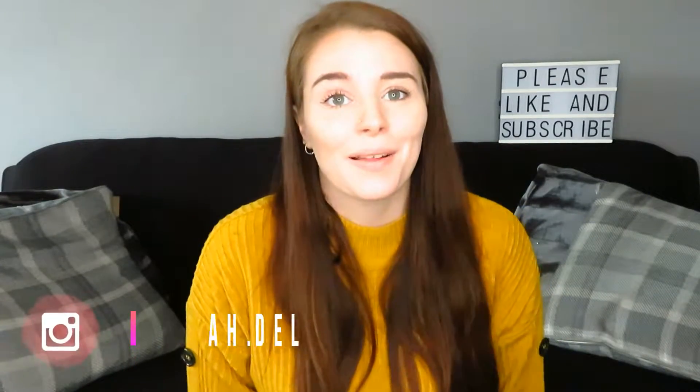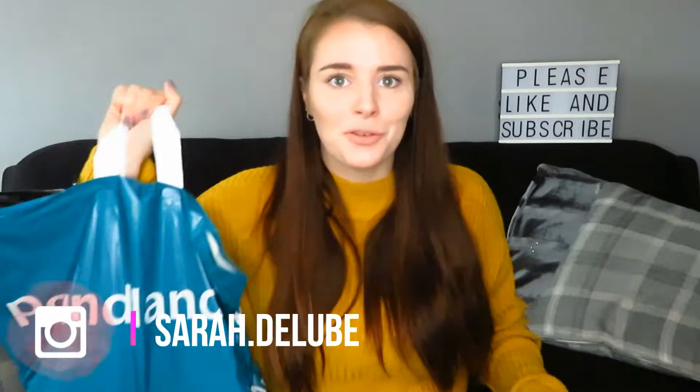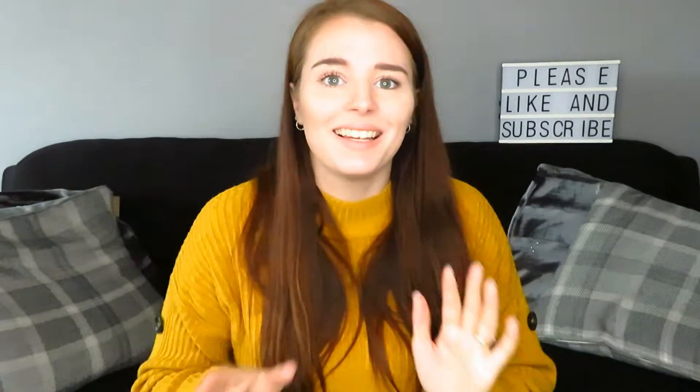Welcome back to my channel, or welcome if you're new. Today I've got a Poundland haul for you. I've got loads of different types of things but I thought I'd share them with you anyway. I've got two bags and I'm going to start with this one here, which is mainly cleaning stuff.